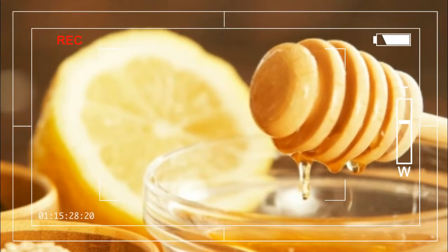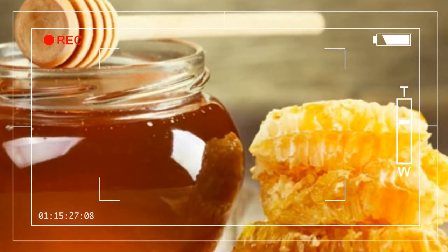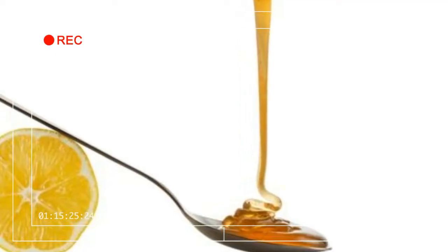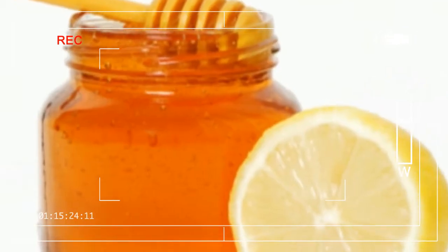2. Superfoods. Your skin is a combination of proteins, water, and fats, and it needs a healthy food supply for replenishment. Almonds pack skin-plumping and hydrating fats along with vitamin E, a powerful antioxidant that helps deter UV damage.